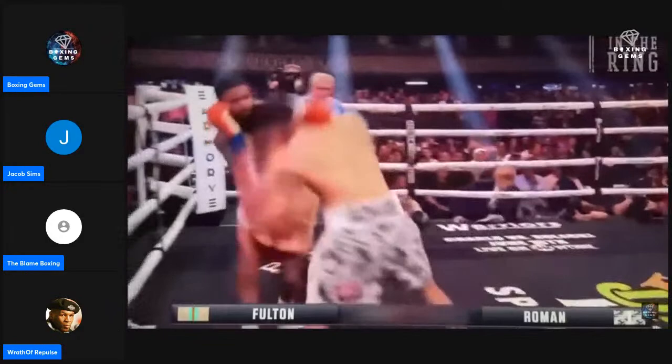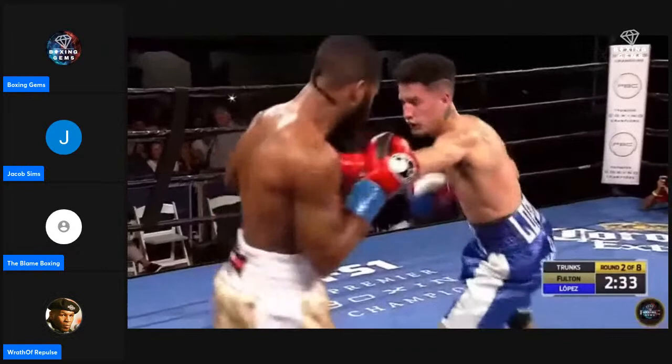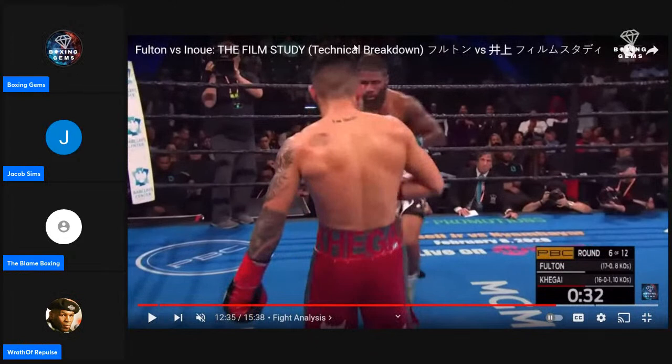In the Arnold Kegai fight, when Fulton sat down Kegai started landing constant overhand rights on him. They didn't hurt him, but I don't think Arnold Kegai punches like Inoue. Inoue is a harder hitter — his punching technique is damn near perfect. But Inoue is moving up a division, so does it carry up? We'll find out in about 23 minutes.